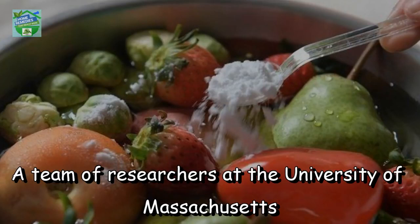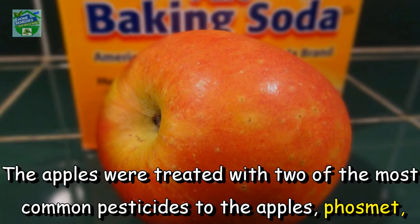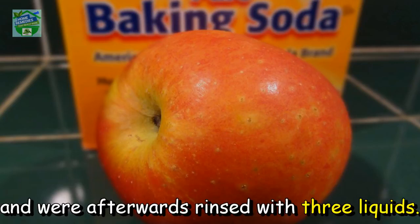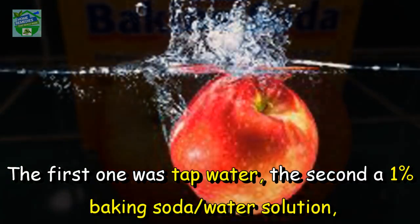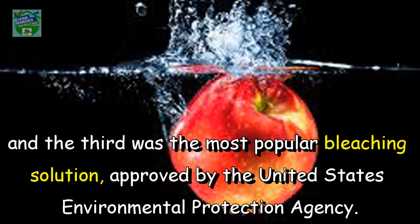A team of researchers at the University of Massachusetts conducted a study on the effects of baking soda on Gala apples. The apples were treated with two of the most common pesticides: Fosmet, a known insecticide, and Thiabendazole, a fungicide that has been found to penetrate apple peels. They were afterwards rinsed with three liquids: plain water, a 1% baking soda water solution, and the bleaching solution approved by the United States Environmental Protection Agency.